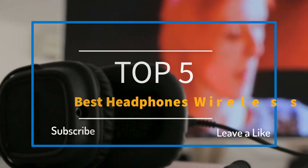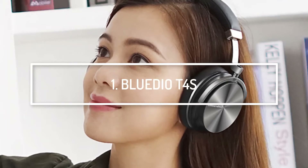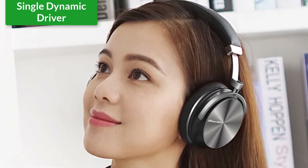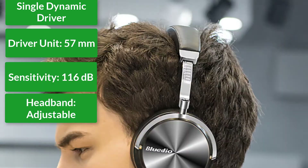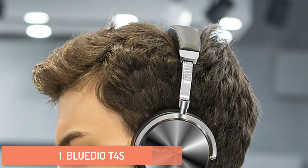At number one: Blue Dot T4S active noise cancelling wireless Bluetooth headphones. It has multiple color options and features. Single dynamic driver with closed design, driver unit 57 millimeters, sensitivity 116 decibels, with an adjustable headband.